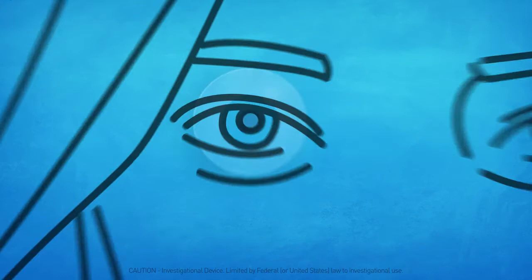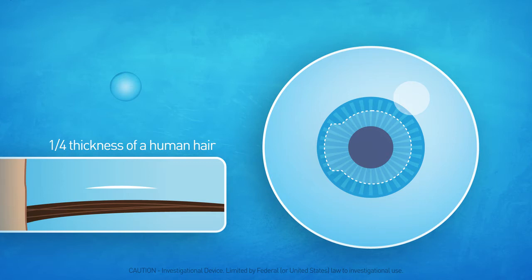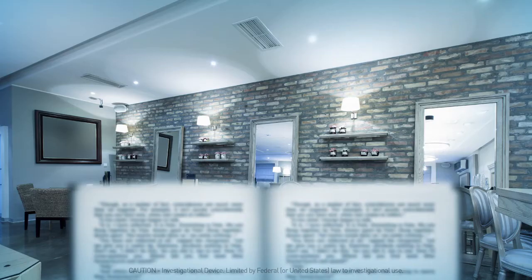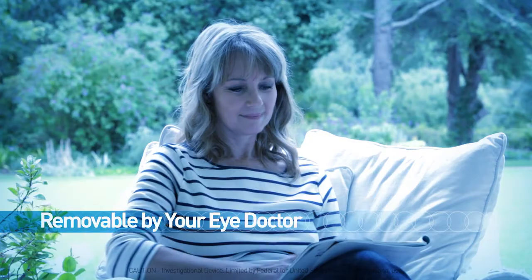Here's how it works. Leveraging the precision and safety of a femtosecond laser, a pocket is made in the cornea of just one eye. Then the microlens, a quarter of the thickness of a human hair, is placed in the pocket, which seals naturally. Both eyes work together to process images at a full range of vision. Unlike other solutions, a microlens is selected to meet your specific visual needs and can be easily removed at any time by your eye doctor.